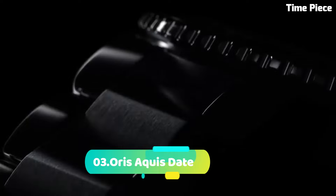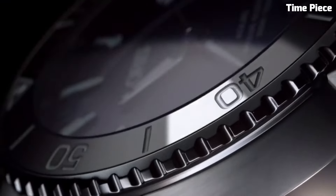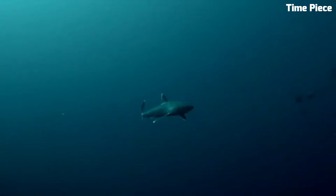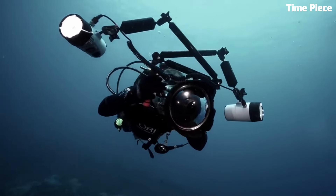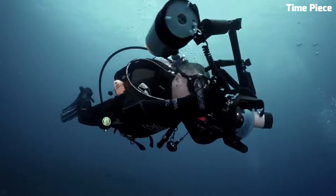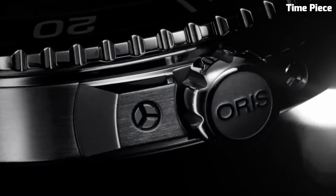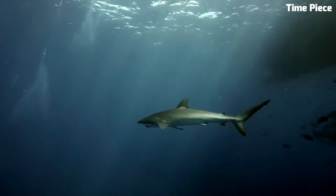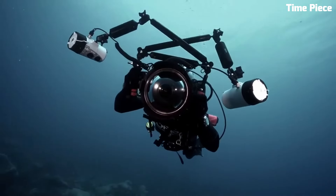Number 3. Oris Aqua State is a remarkable dive watch that balances functionality and elegance. Encased in a sturdy 43.5mm stainless steel case, it exudes durability and versatility. The black dial showcases luminescent markers and hands, ensuring excellent readability in various lighting conditions. With a unidirectional rotating bezel and water resistance up to 300 meters, it is a reliable companion for water sports and diving. The stainless steel bracelet offers both comfort and style, making the Oris Aqua State a perfect choice for active individuals with a taste for refined timepieces.